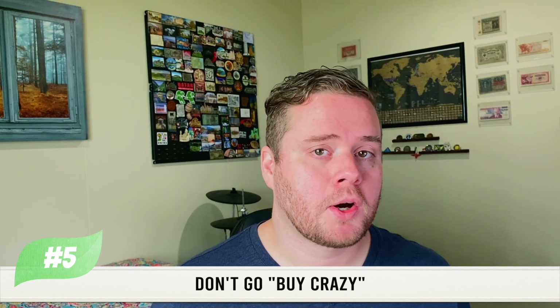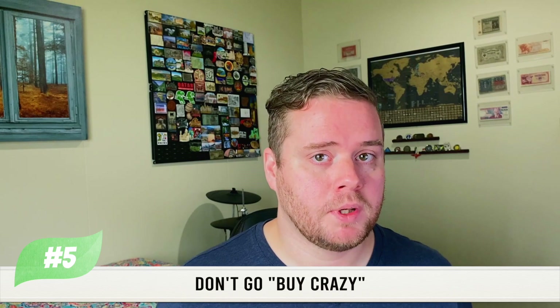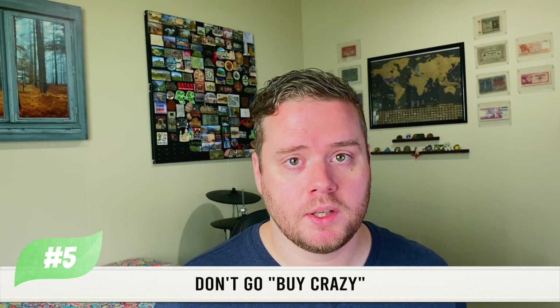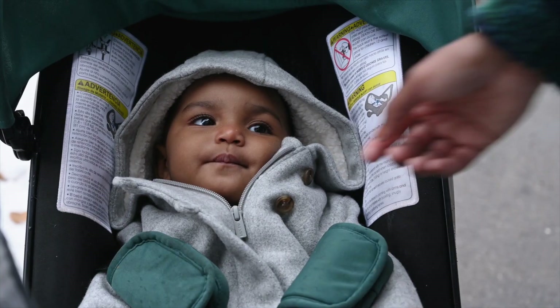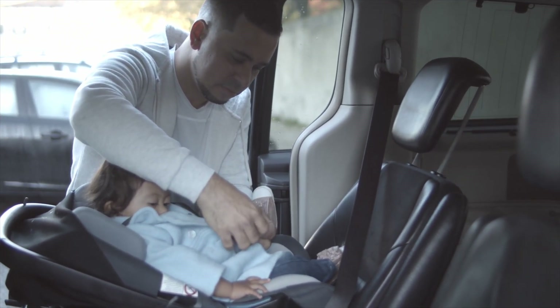Number five: don't go buy crazy. Don't start buying everything you think you need before your child even arrives. There's a good chance you'll have a baby shower, or if you're adopting, an adoption party — which I highly recommend regardless of the child's age. As someone who has adopted, I can tell you it is something to be celebrated. When it comes to buying things, think used — especially for big items like strollers and cribs. Some things you may want to buy new, like a car seat because of expiration dates or accident history, but even then you can get creative and ask people you know.